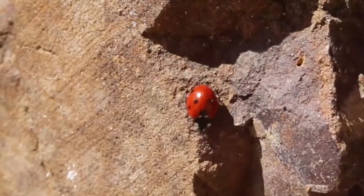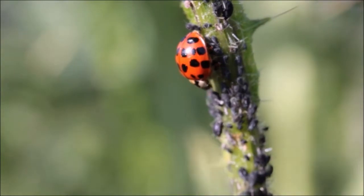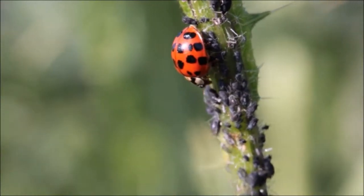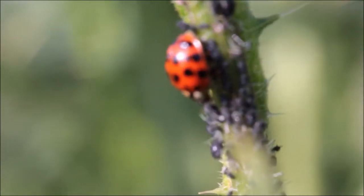Ladybug is a symbol of good luck in some parts of the world. Some populations of ladybugs are decreased due to habitat destruction and chemical pollution, as a result of increased human activity. Luckily, most species of ladybugs are abundant in the wild.